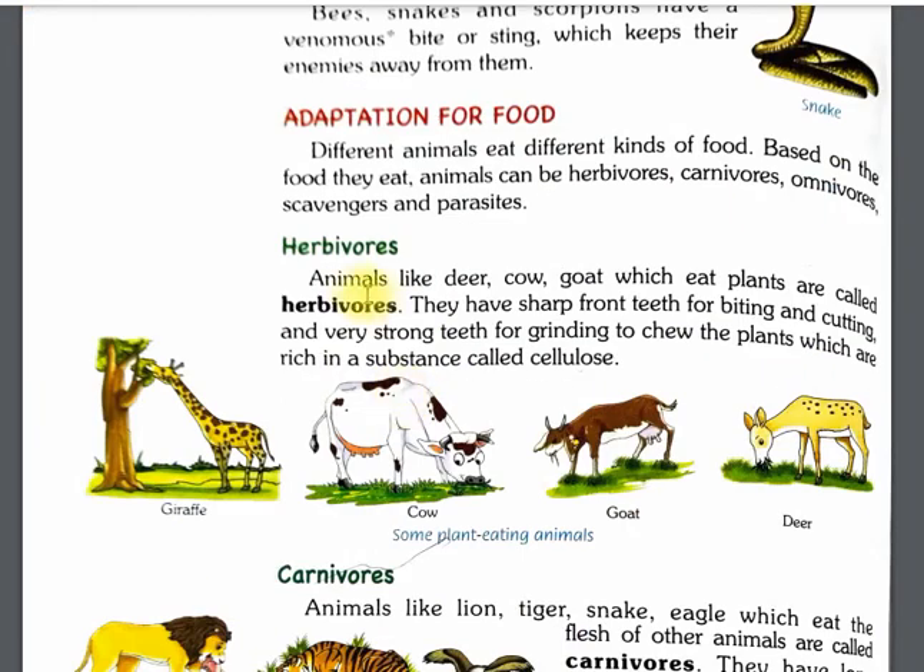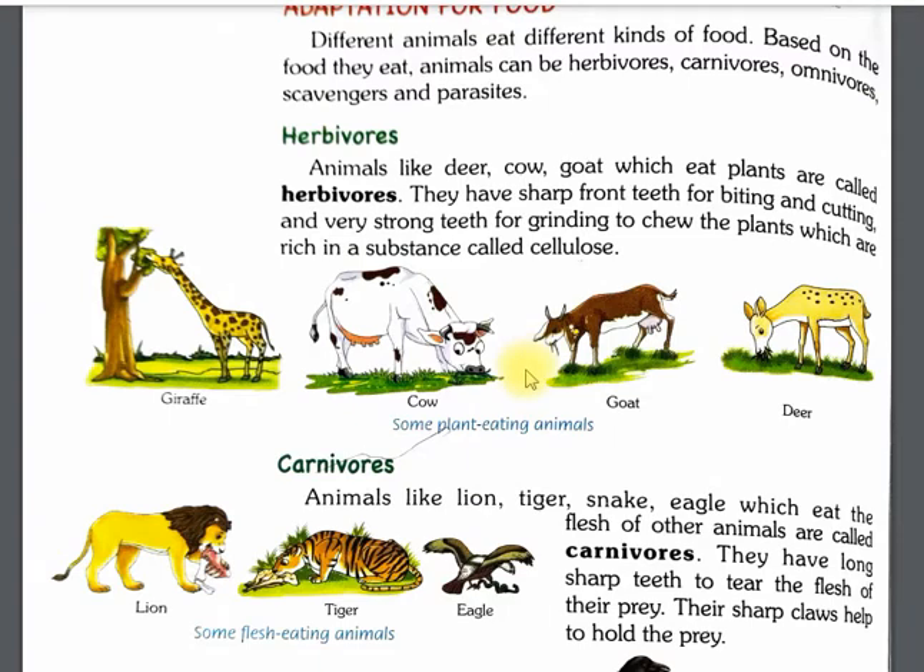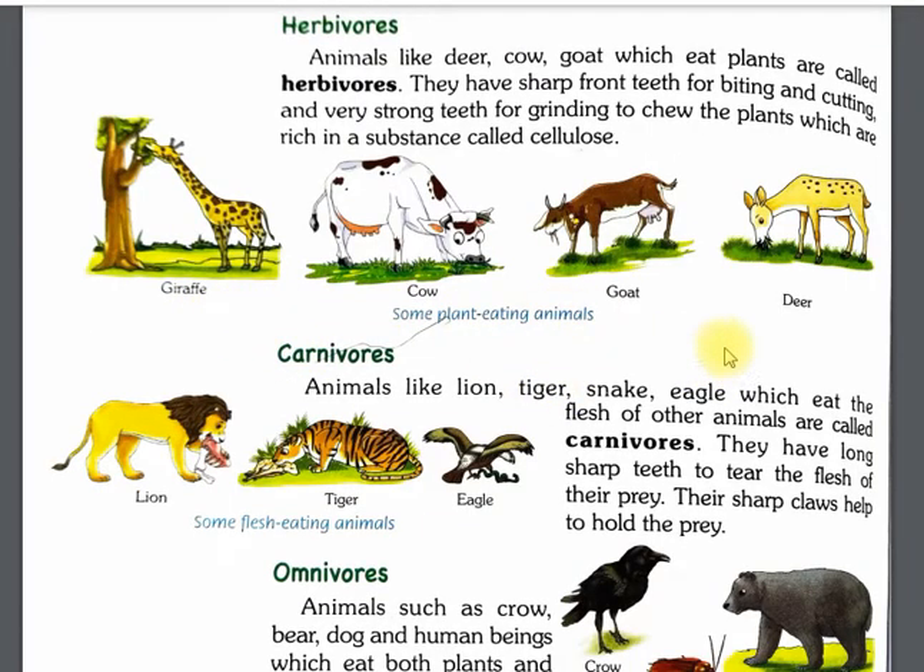First, herbivores. Herbivores eat only plants and plant products. They have sharp front teeth for biting and very strong back teeth for grinding and chewing plants, which are rich in a substance called cellulose. Examples include giraffes, cows, goats, and deer — all plant-eating animals.